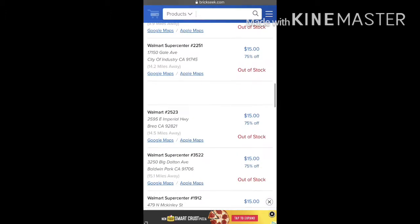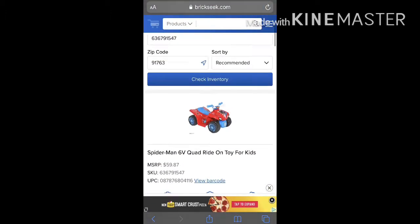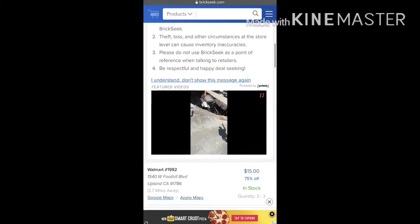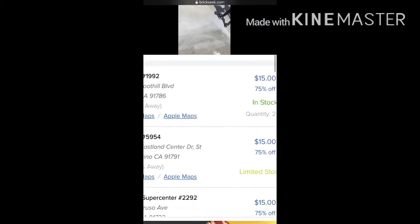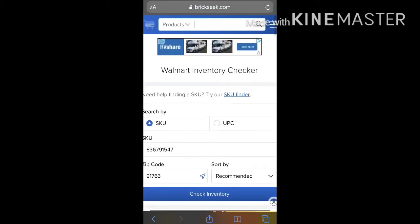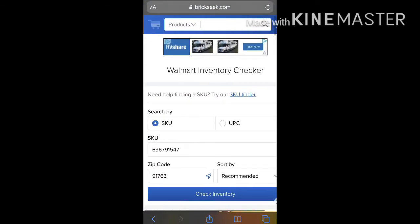Keep scrolling down and it's going to show you which Walmart, what city, what price, and if they have it in stock or not. They are $15 right now, which is 75% off. As you can see, a lot of my stores are out of stock, some say limited stock — meaning they may have one or two — and then one of them has it in stock, which means they have quite a few.